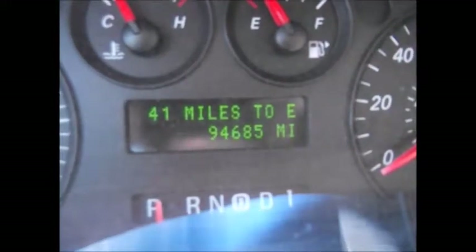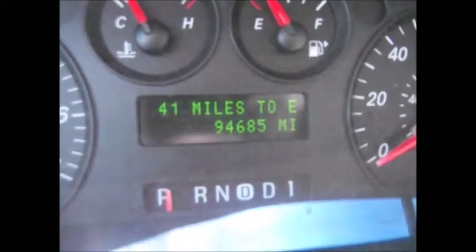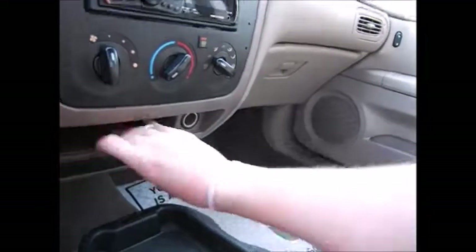Currently 94,685 miles on the odometer. It'll tell you distance until empty, average miles per gallon, things like that. You have an aftermarket Pioneer sound system with auxiliary line-in support and a remote control.